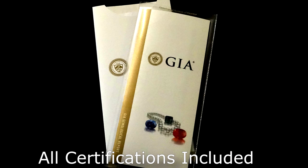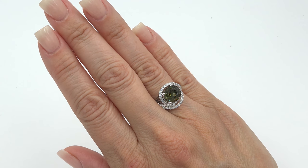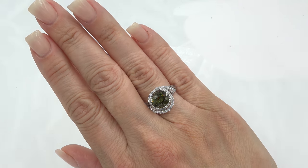Please know that both GIA reports and the Certified Jewelry report will be included with your purchase. Certified Jewelry offers white glove service which includes free resizing and free domestic same-day FedEx shipping.